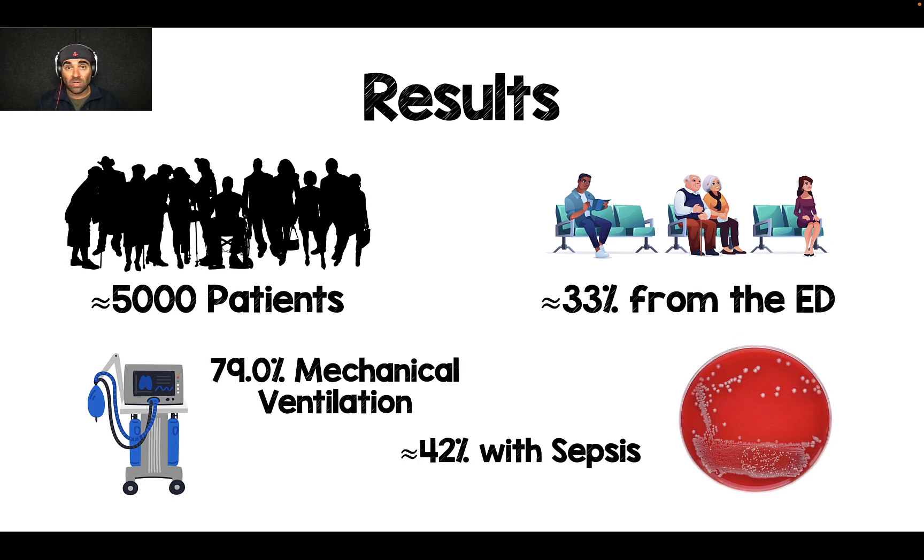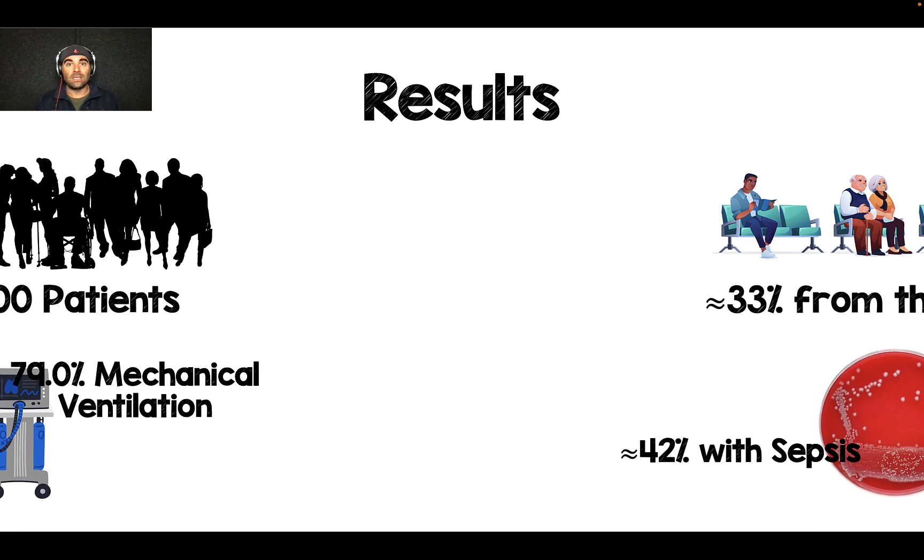Patients were also really sick in this study: 79% — four out of five people — were on mechanical ventilation, and almost 50% had sepsis coming into this trial. This is the sickest of the sick, coming from the ED, mechanically ventilated, septic. This is the kind of study I want to see the answer for.